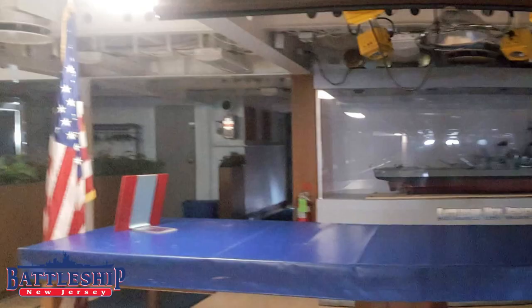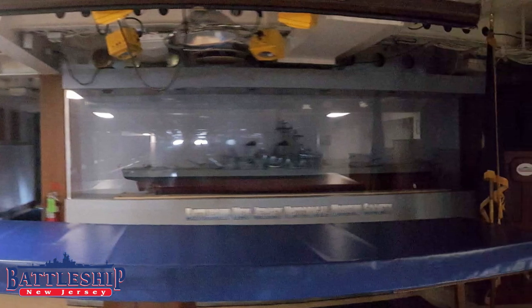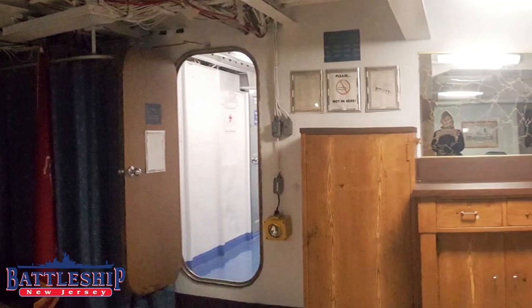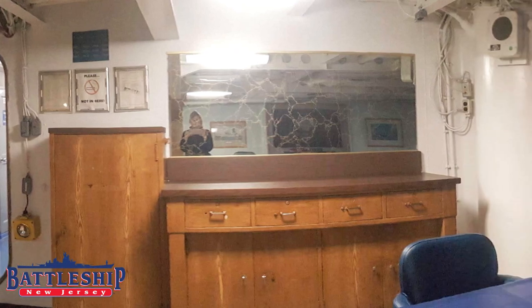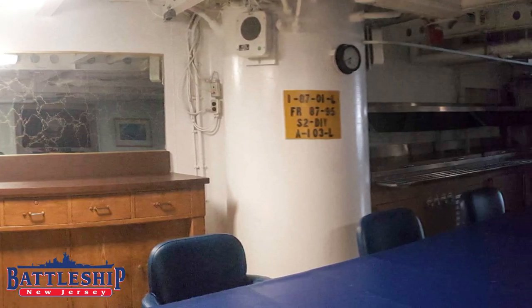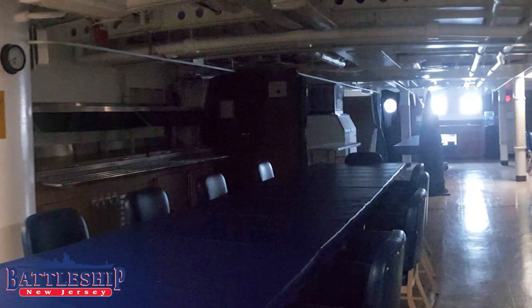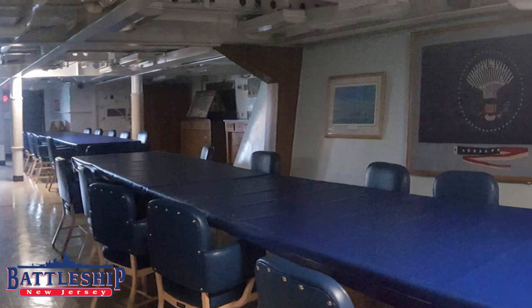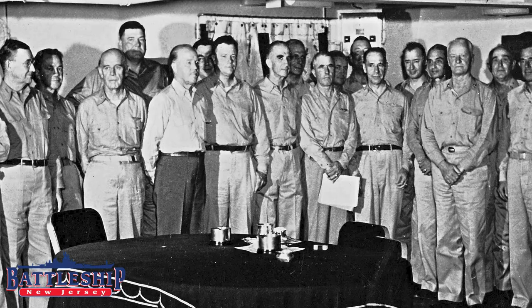Now in the officer's wardroom, on the other side from the passing windows in the officer's pantry, this is where the officers would be served their food and eat. Some meals, the food would just be arranged at serving stations like this one — we've got a salad bar and a hot service area. Other meals would be more formal and the stewards would bring out the plates of food to the officers. Much like the other mess spaces on the ship, seating in the wardroom is hierarchical. The highest ranking officer, the ship's executive officer, presides over wardroom meals, sitting at the head table, with lower ranking officers sitting at tables further down towards the port side of the room.